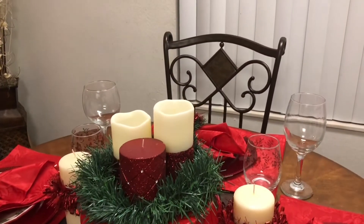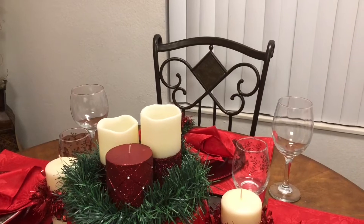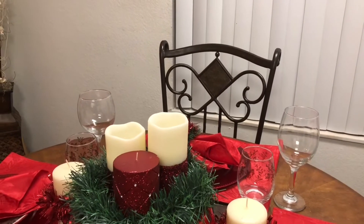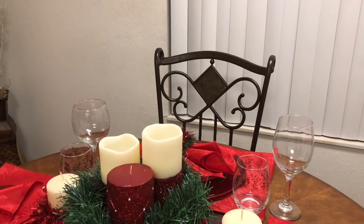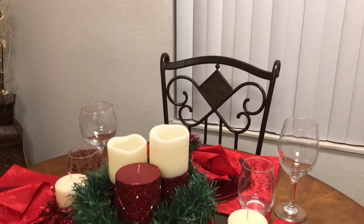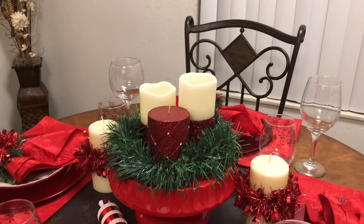I hope you enjoyed this video, and if you like my Christmas Sunday tablescape, then like, share, comment, and subscribe. Also don't forget to tap that notification bell so you'll always be notified.